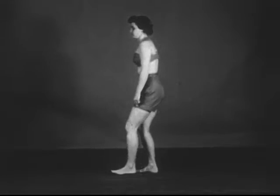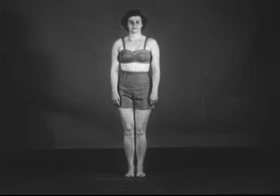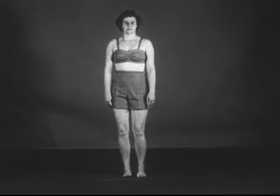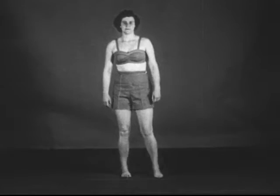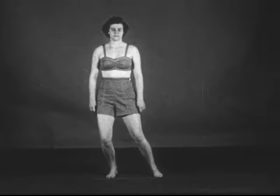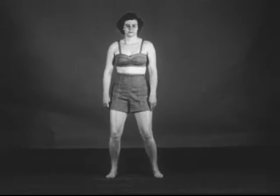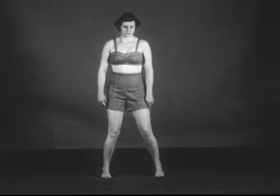Side-to-side balance is limited to a few inches with the feet together and the body erect. Likewise, it may be extended by separating the feet, even more so by assuming a crouch and turning the body, as a skier will do in stemming.